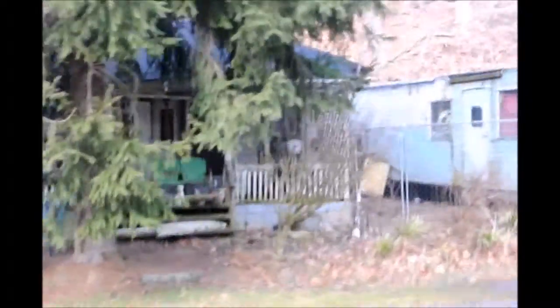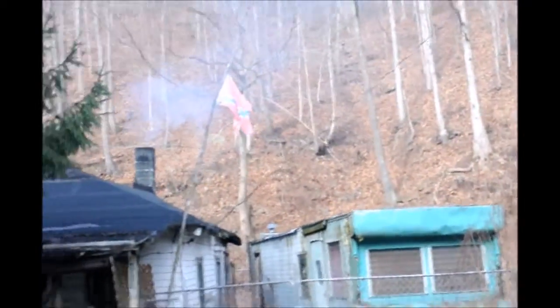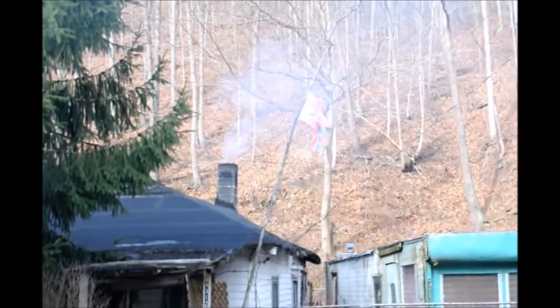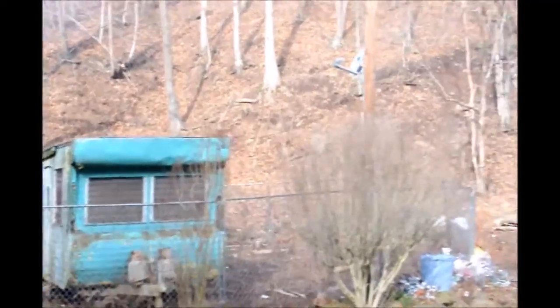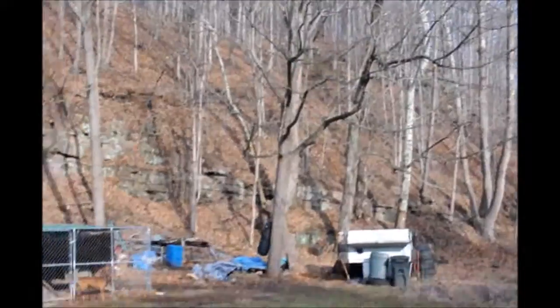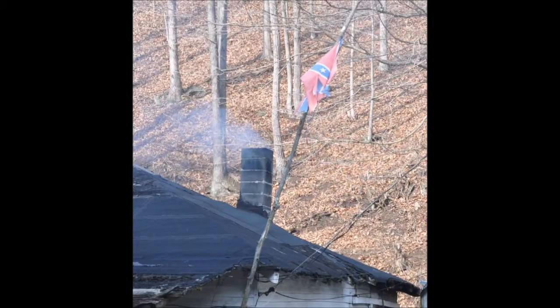He's got his chain link fence, his dogs, his mobile home, and his rebel flag — although tattered, still proudly hung. And yes, his dogs bark non-stop. What more could you ask for? Google Street View just doesn't give justice to this property.